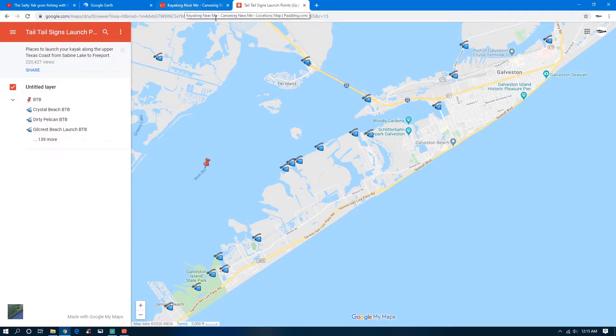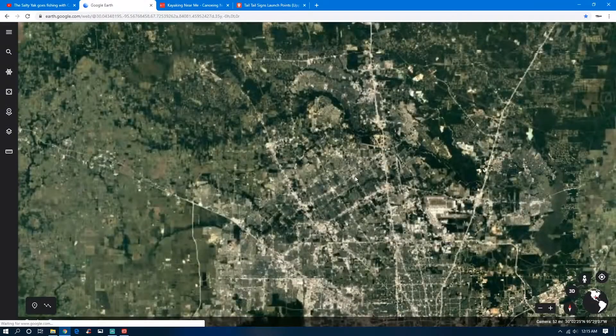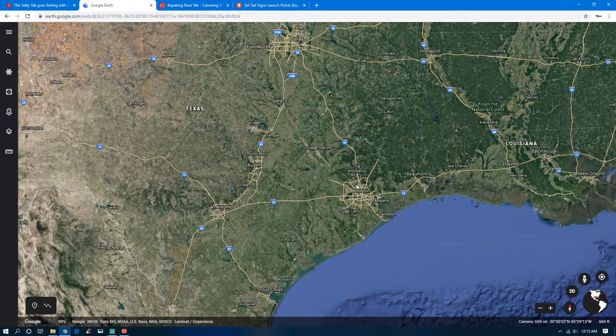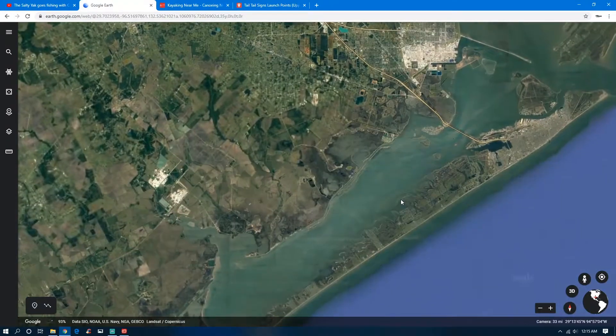So the Go Paddling app and Telltale Signs are good places to look to see where some kayak launch spots are. My go-to is Google Earth. There are two forms I use — the web-based version and the desktop version. I'm going to show you both. The desktop version is able to do more things. The web version is what I use when I'm just looking around to see if I can find somewhere.